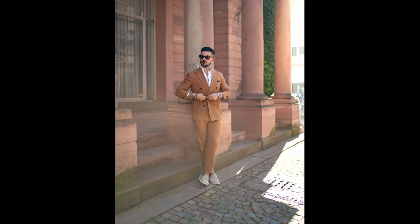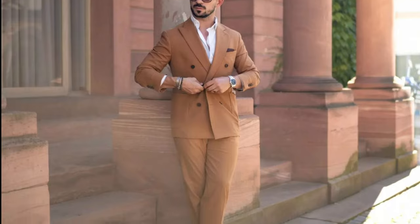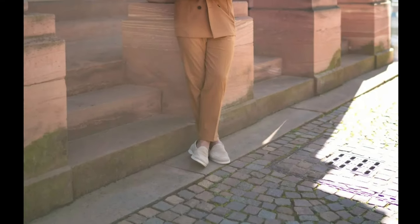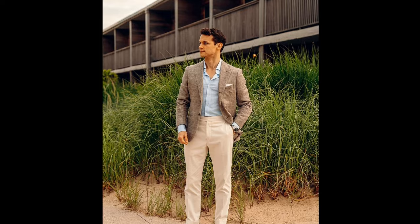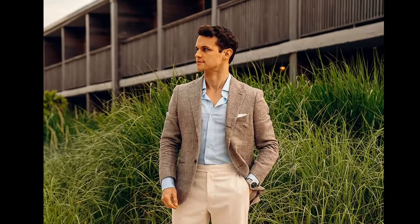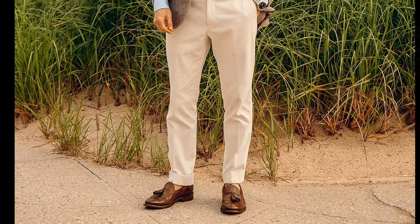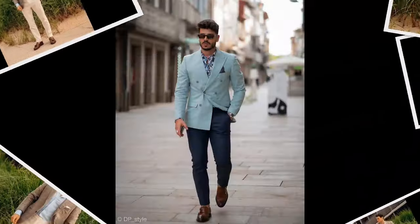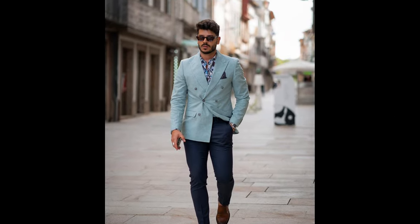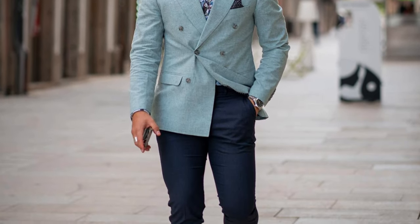Next, you can try a white shirt with a brown suit and grey loafers. Next, you can try a sky blue shirt with a bronze colored blazer, with cream pants and brown loafers. Next, you can try a blue printed shirt layered with a pastel blue blazer, with navy blue pants and brown loafers.